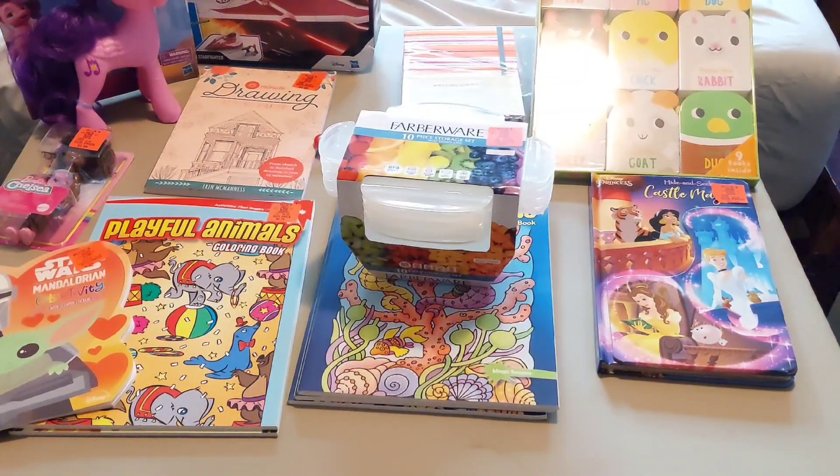Then I bought one set of these five Farberware Tupperware containers with lock lids for $6, and I will probably use these for Lego sets, bead kits, stuff like that.